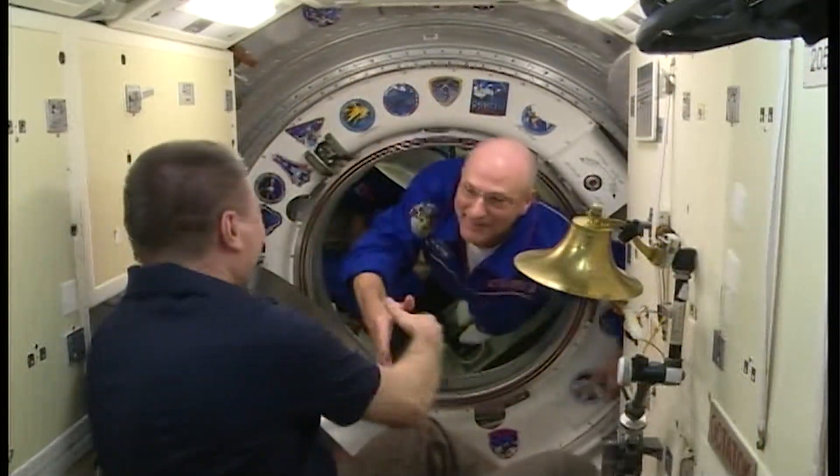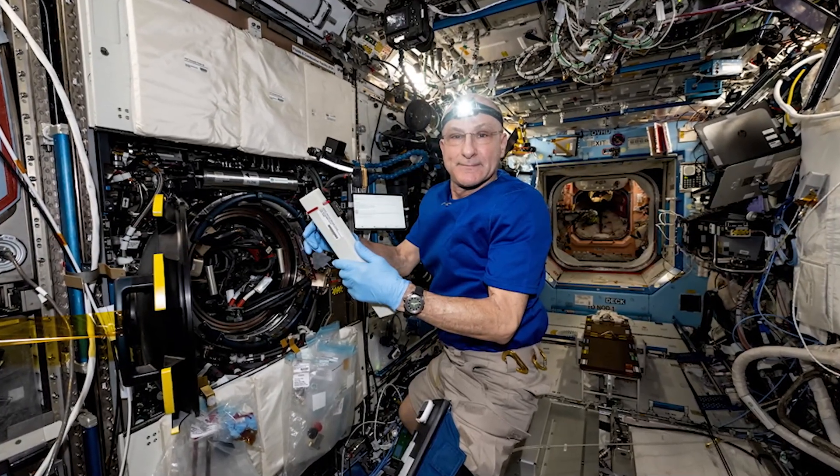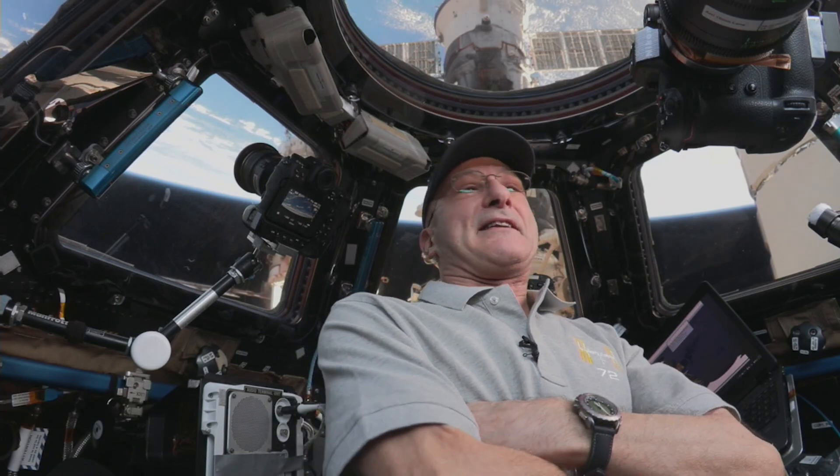As a member of Expedition 72, Pettit has conducted dozens of scientific investigations and experiments, performed spacesuit maintenance, and conducted the first Twitch livestream from space. We hear you loud and clear.